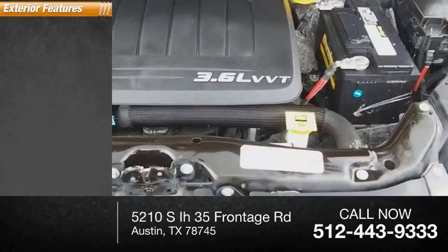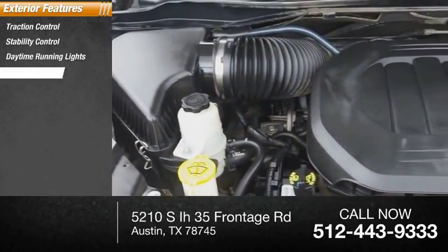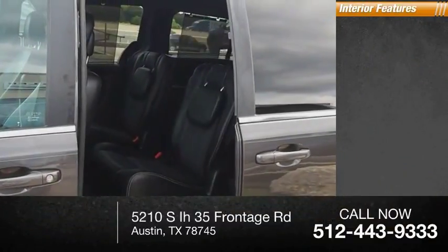Here are some of this vehicle's great options: traction control, stability control, daytime running lights, fog lights, power brakes, ambient lighting, and braking assist.